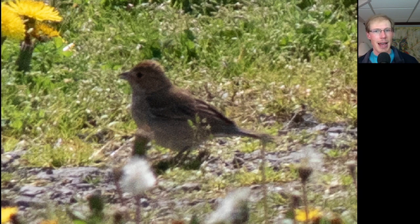Here's a bird that was down on the path feeding with some White-crowned Sparrows. At first I got excited because I thought it was some rare sparrow that I couldn't recognize, but then I realized it was just a female Indigo Bunting.